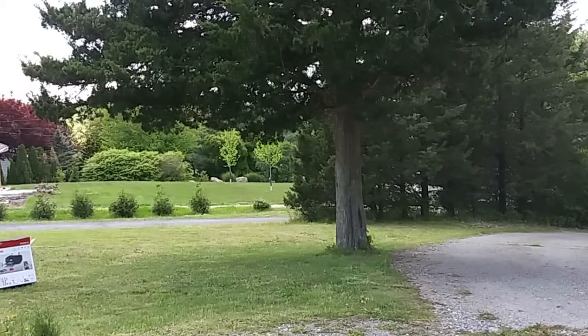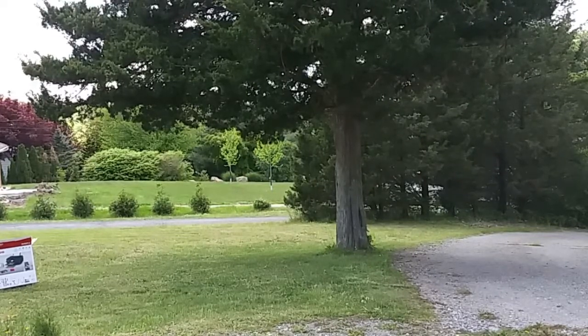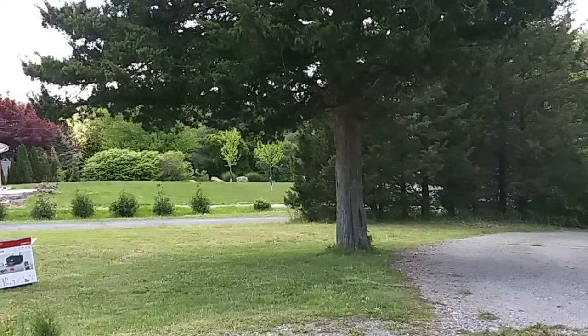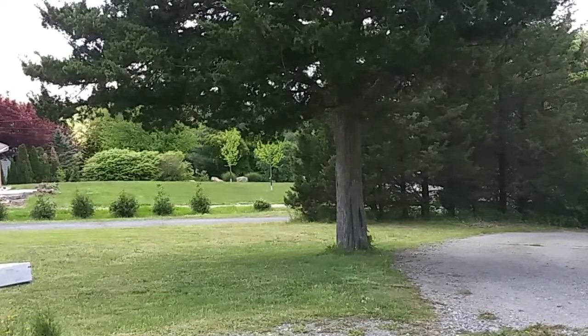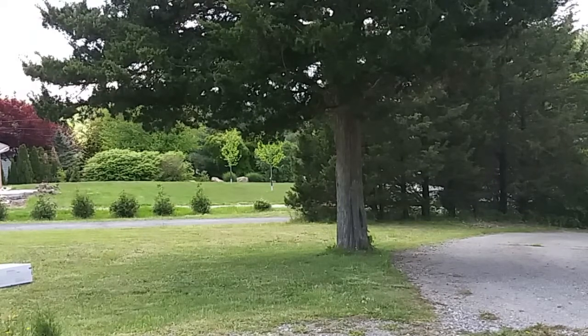So you're probably wondering why you've been staring at this lovely cedar tree near our driveway. Well, I needed some footage to start off this video with, and it also plays a big part in my bee adventure that I'm here to share with you today. So there's a honeybee swarm right about there in the tree.